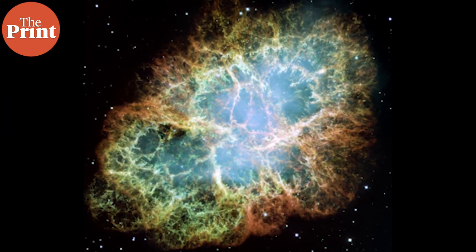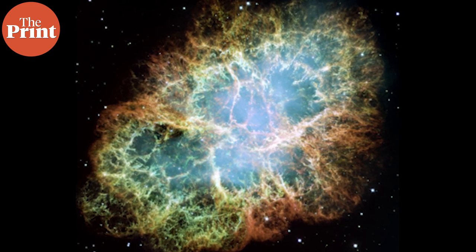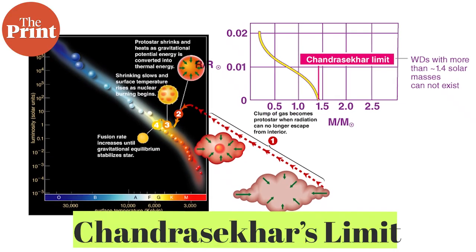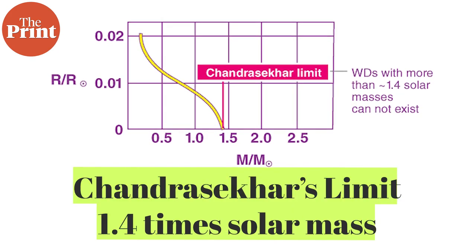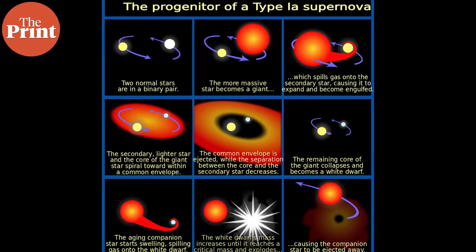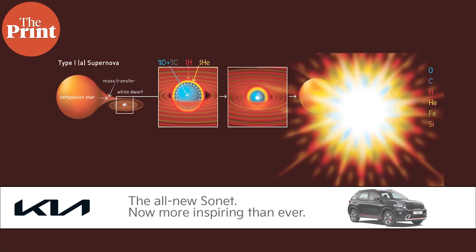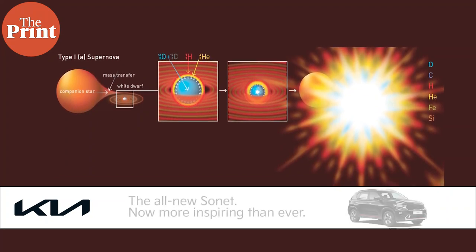The Crab Nebula underwent an electron capture supernova — the new kind we are talking about today. This kind of supernova was theorized just in the 1980s. For other supernovae we know criteria such as the Chandrasekhar limit, which is 1.4 times the mass of the sun. Once a star crosses this mass, it can explode into a Type 1a supernova, because it undergoes runaway accretion of mass and then core collapse when the core can no longer support against the gravity of the star's mass.